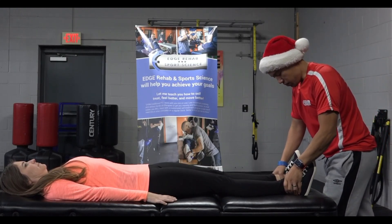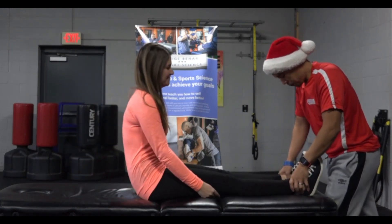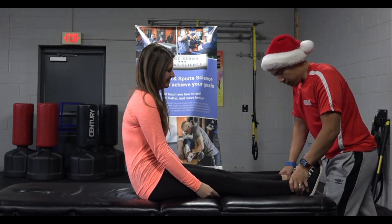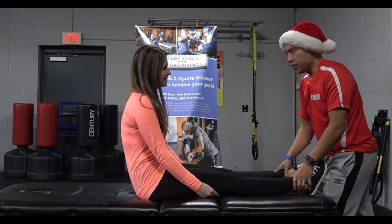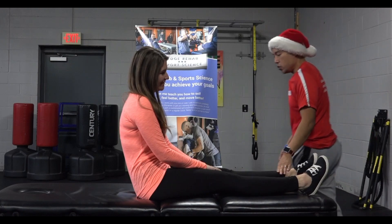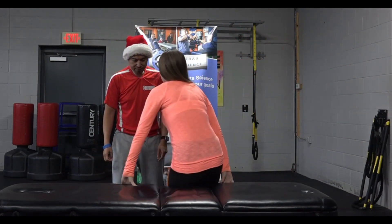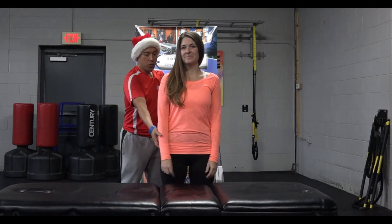So this leg's a little longer — go ahead and sit up — and then it got a little longer, this one got shorter. Then I would have Dana do repeated side glides, so go ahead and I'll just be your wall.